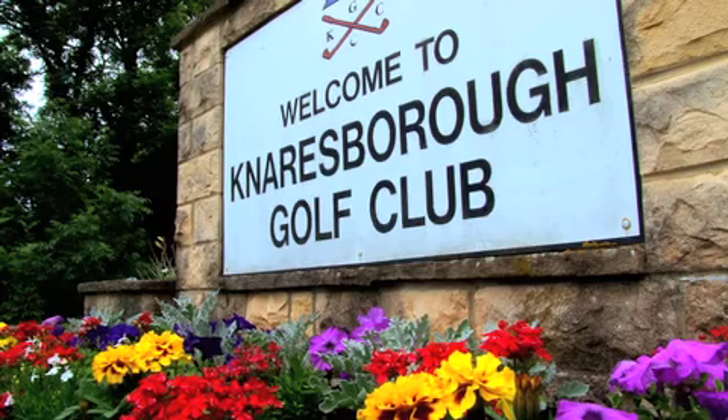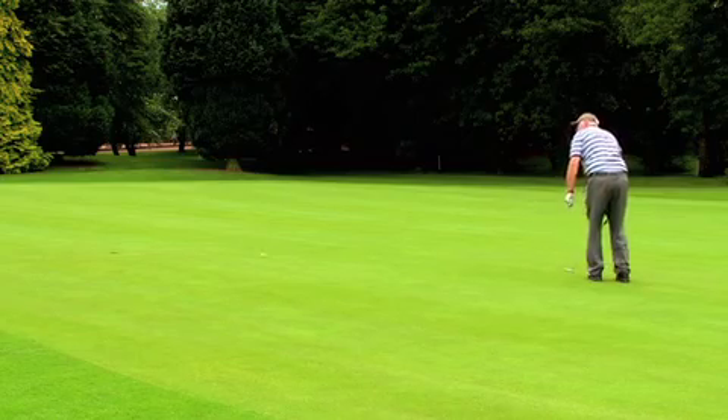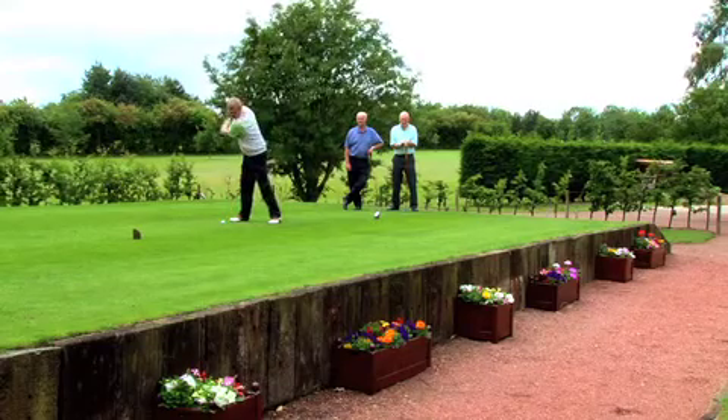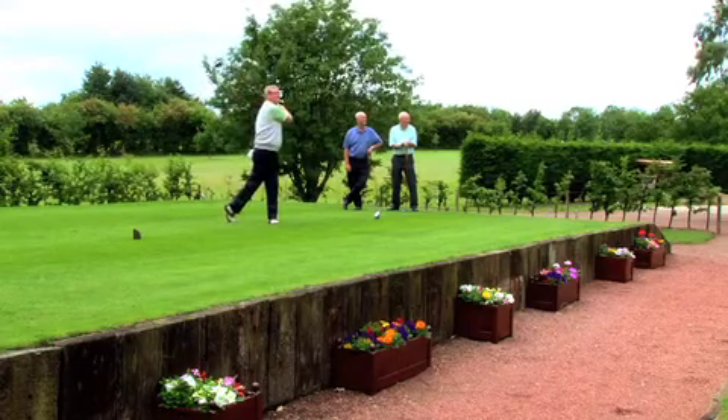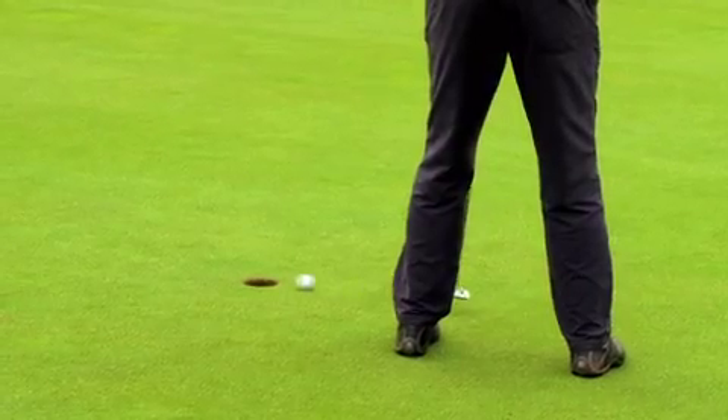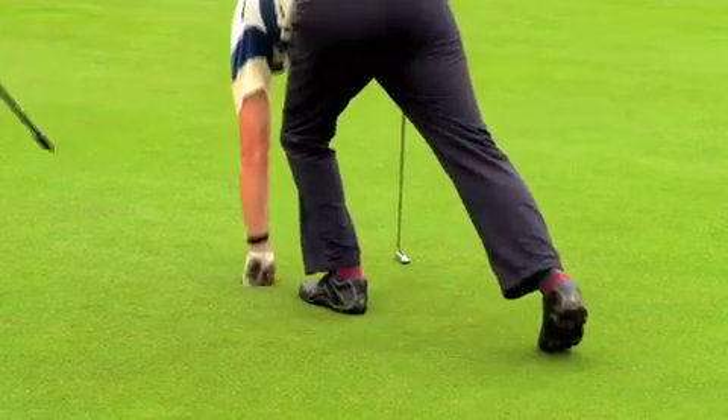We have a really nice golf course at Knaresborough — it's a very good course. Beautiful scenery even going to it. Set in nice parkland conditions. We're very fortunate that we're not overlooked by any houses or any roads, so you get a real peaceful feeling when you're out here playing on the course — just you and the golf course.